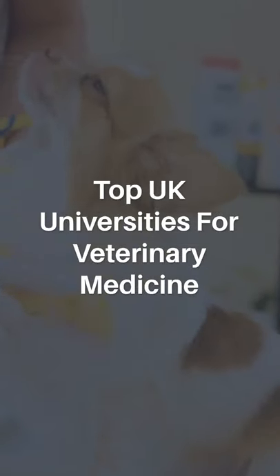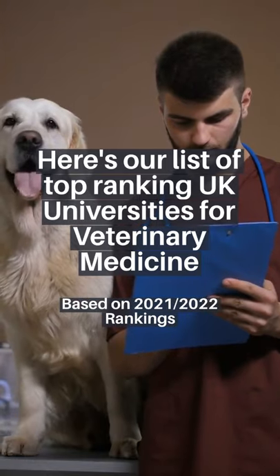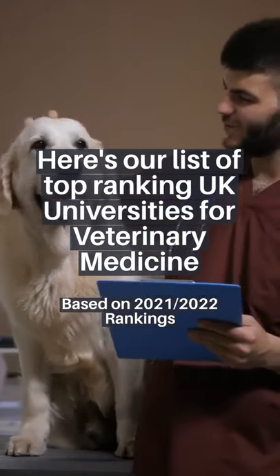Top UK Universities for Veterinary Medicine. Here's our list of top-ranking UK Universities for Veterinary Medicine, based on 2021-2022 rankings.